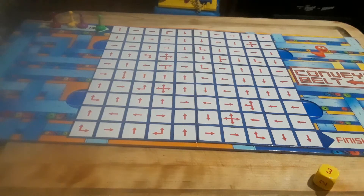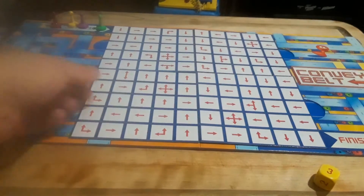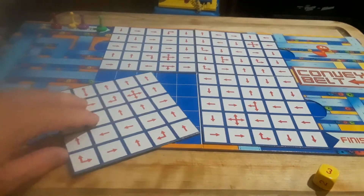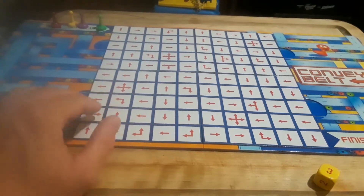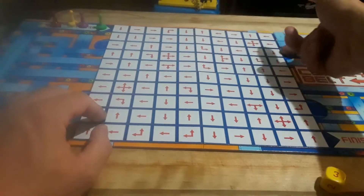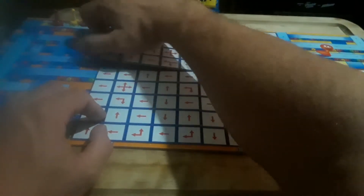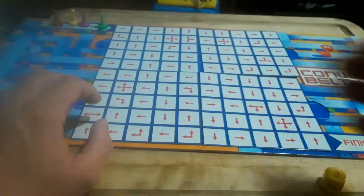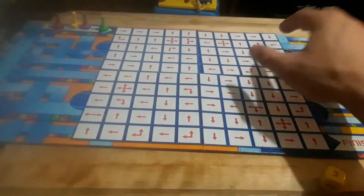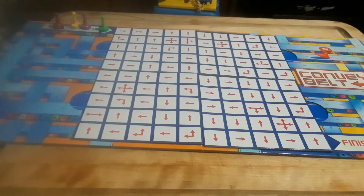I guess there are some advanced options — maybe each turn a player gets to pick one of these direction pieces and turn it one side like that. That would make things a little more interesting because the directions would be constantly changing. They don't say anything about that in the rules — I just added that — and it would make the game harder and more strategic.